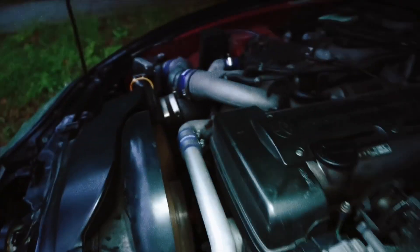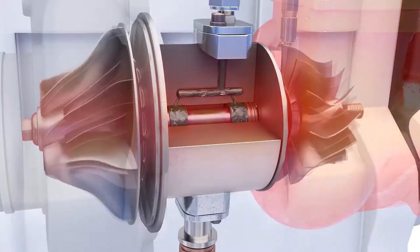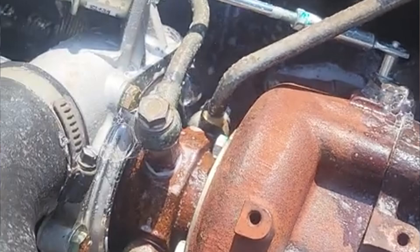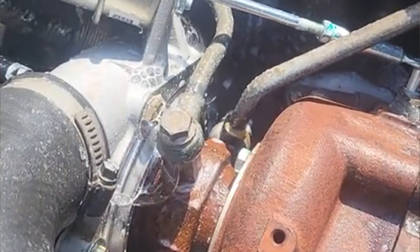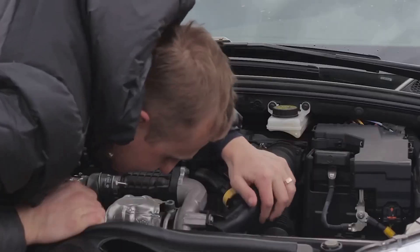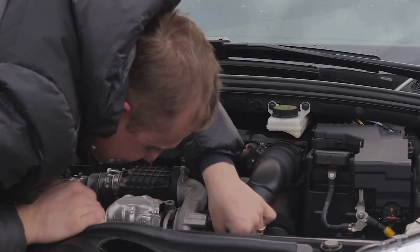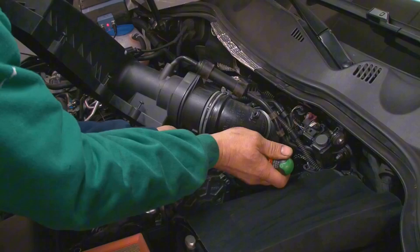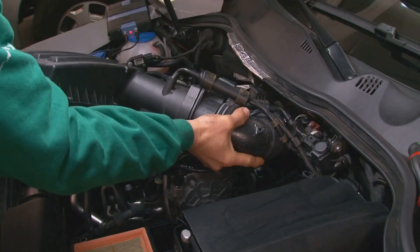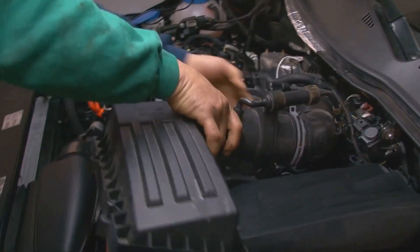A boost leak happens when air that passes the MAF sensor doesn't make it into the combustion chamber in a turbocharged or supercharged car. The leak is typically found between the turbocharger and the intake manifold, where air escapes instead of being directed into the engine. Non-forced induction vehicles can also experience air leaks, but these are less common, because the intake system doesn't face as much strain, so the seals and clamps tend to last longer.